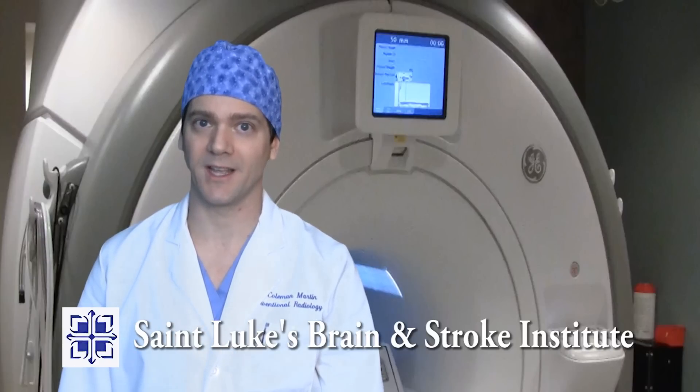I'm Dr. Coleman Martin, a neurointerventional specialist at the St. Luke's Brain and Stroke Institute in Kansas City, Missouri. This is Interventional Stroke Rounds. Today we have a woman in her mid-fifties with headaches. Her local physician discovered that she had an aneurysm. We'll walk through the further evaluation and the treatment of her aneurysm.